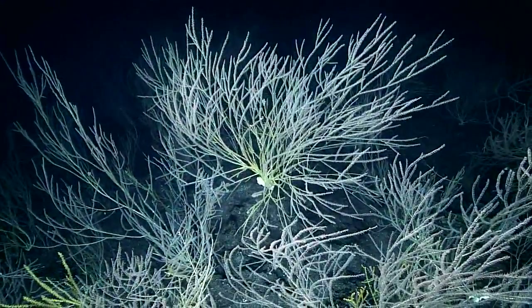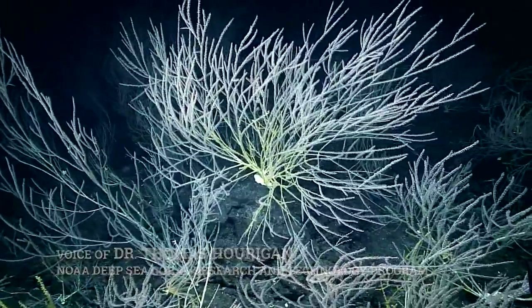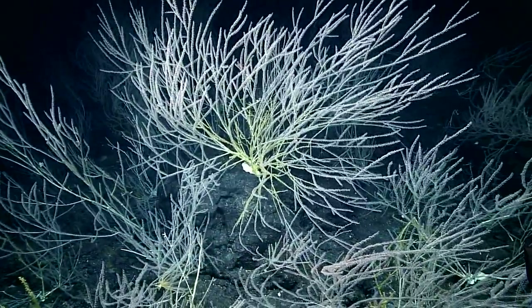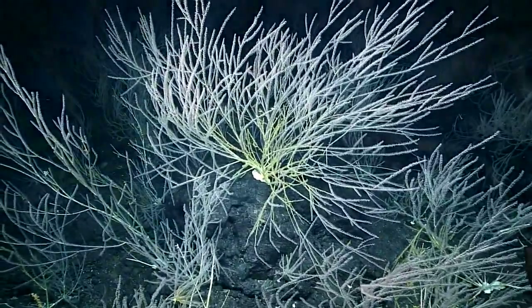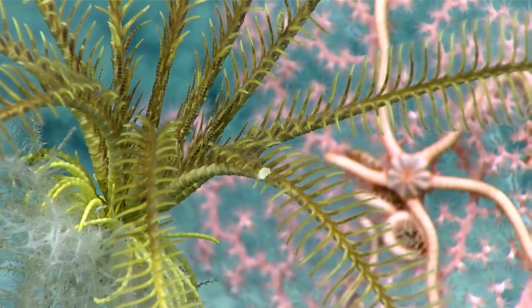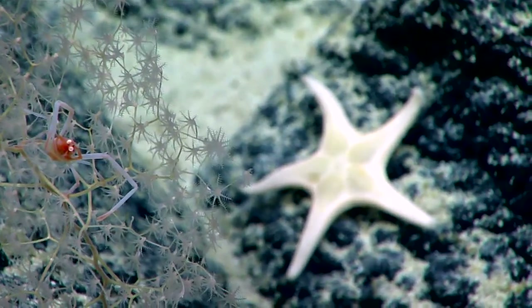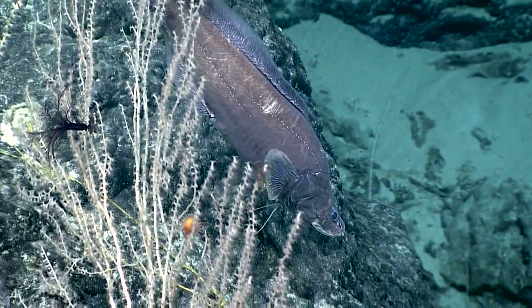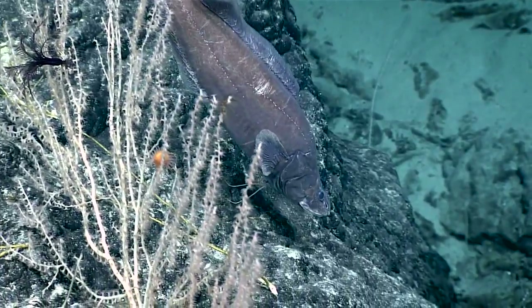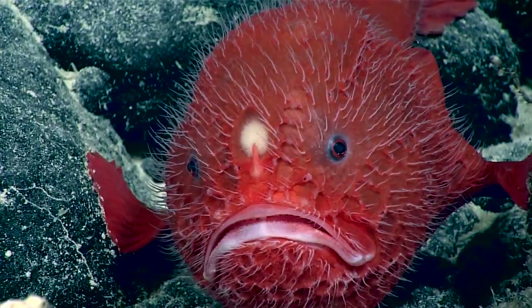Just as a forest has more ecological value and harbors more species than an individual tree, these aggregations of corals or sponges act as hotspots of biological diversity in the deep sea. And if undisturbed, many of these can create habitats that persist for hundreds and even thousands of years.